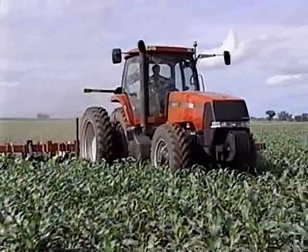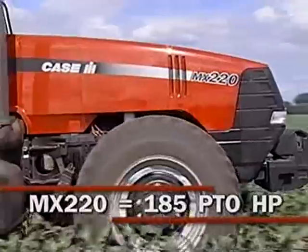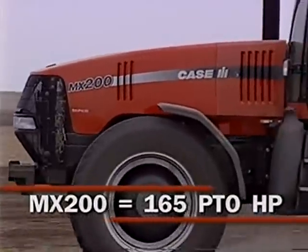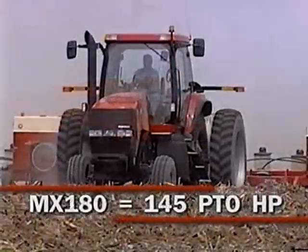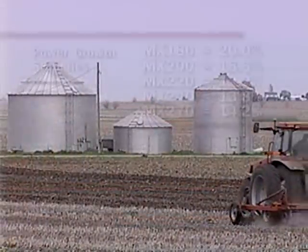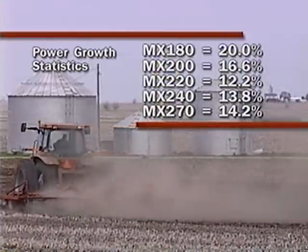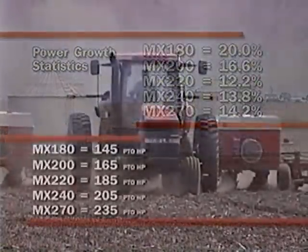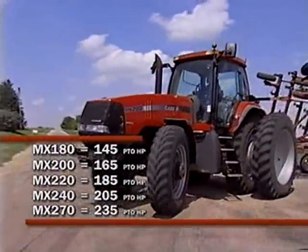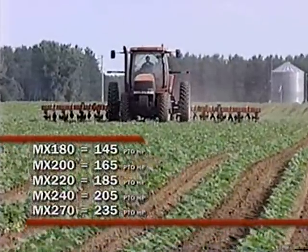The three remaining models feature the Case 8.3-liter fuel-efficient engine. The MX 220 delivers 185 PTO horsepower, the MX 200 delivers 165 PTO horsepower, and the MX 180 delivers 145 PTO horsepower. Each of these models is capable of providing exceptional power growth, delivering extra horsepower when needed throughout daily use around the farm. So from 145 to an incredible 235 PTO horsepower, the MX Magnum tractor lineup has the power needed to get the job done, day after day, year after year.